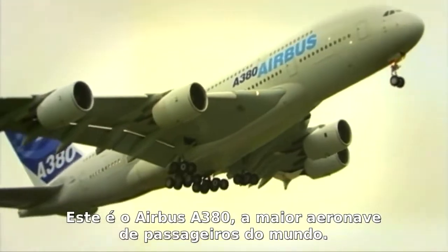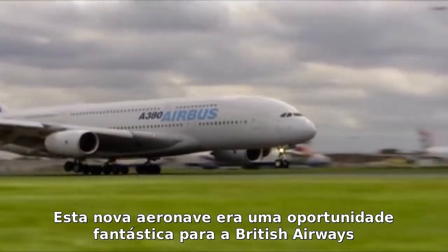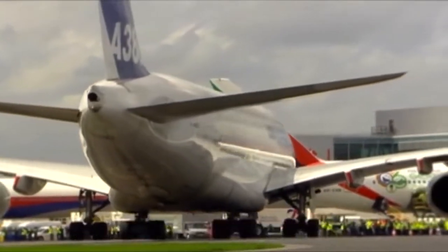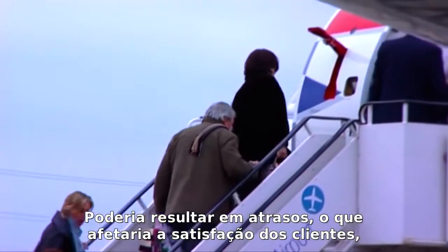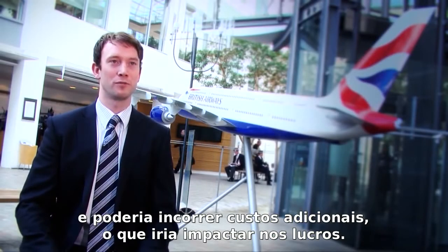This is the Airbus A380, the largest passenger aircraft in the world. These new aircraft are a fantastic opportunity for British Airways to expand, but with this opportunity comes risk. We've never operated an aircraft this big before, and getting it wrong can have huge impacts on the entire operation. There could be delays which would impact customer satisfaction, and getting it wrong could incur additional costs which would impact profitability.